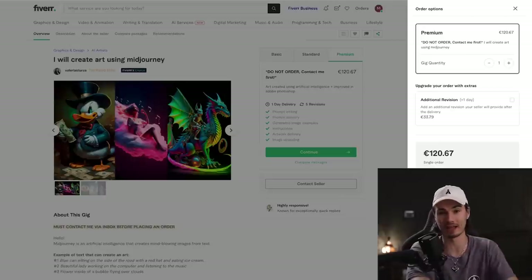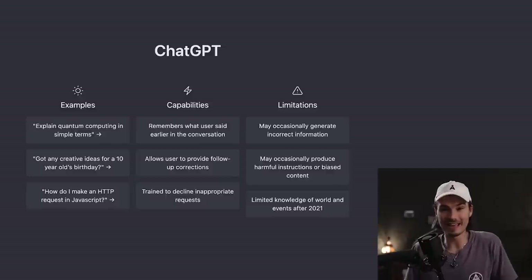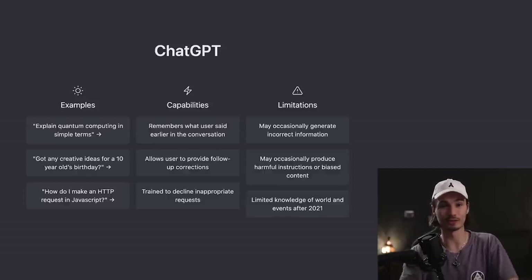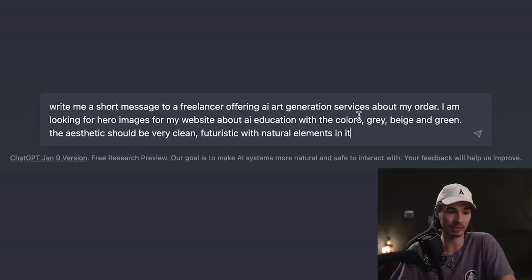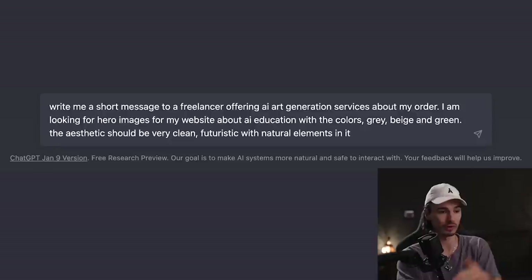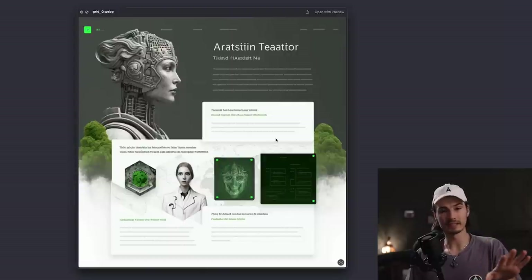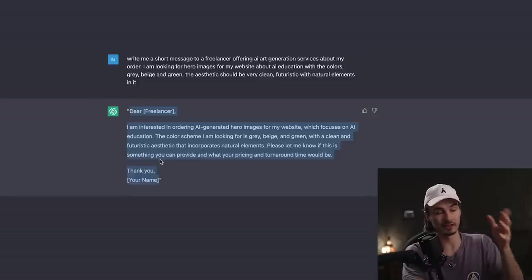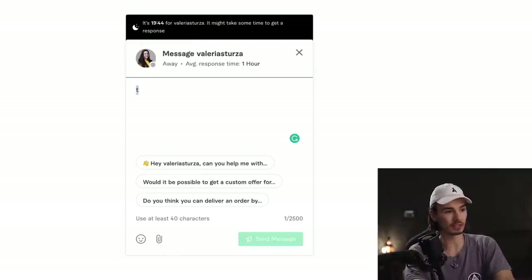As of January 29th, this is the high-end package for Midjourney art on all of Fiverr. Now let's write a message to her. We are an AI channel requesting services for our AI education website, so might as well use AI to write the message. I'm looking for hero images with colors gray, beige, and green. The aesthetic should be very clean and futuristic with natural elements, derived from my previous brainstorming session where I came up with a reference image. We'll simply add that I have an image as inspiration. Beautiful message sent.